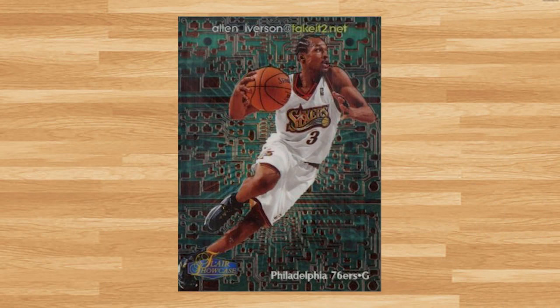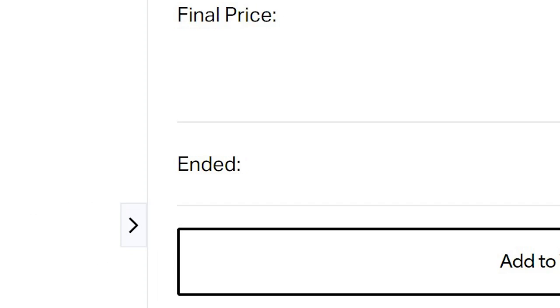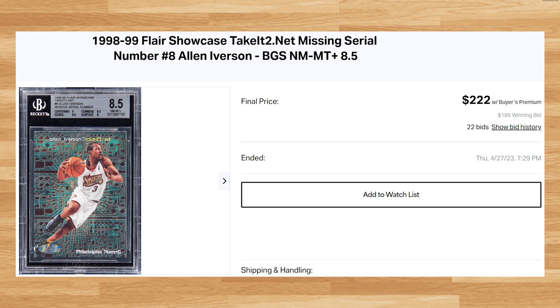Coming in at number 28 is this 1998 Flare Showcase Take It To .NET Allen Iverson, card number 8. This was a BGS 8.5 that received 22 bids and sold for $222. This is the first ever comp of this card I could find in a Beckett 8.5, but this price seems about right as the last PSA 8.5 sold for $250.